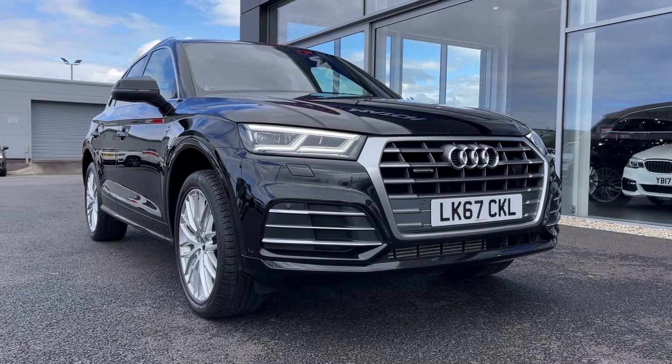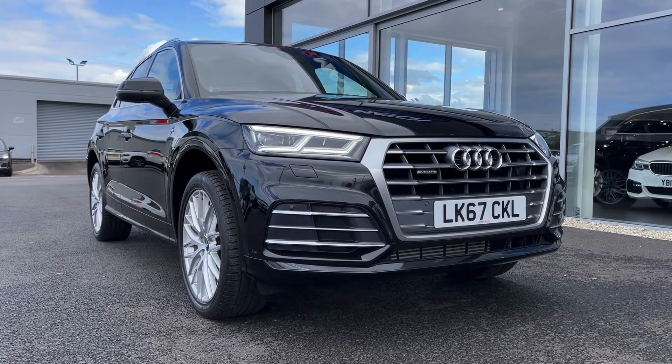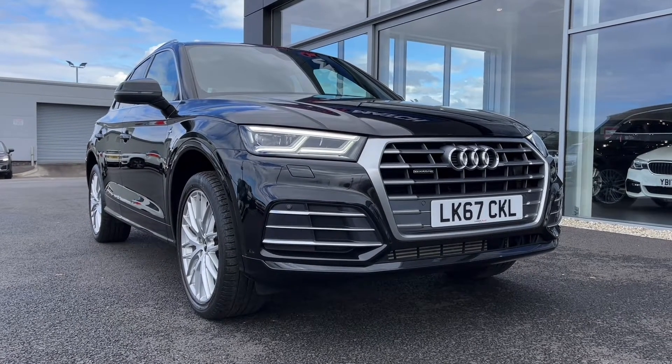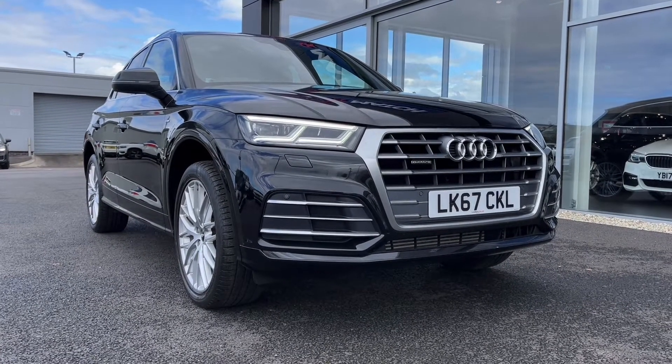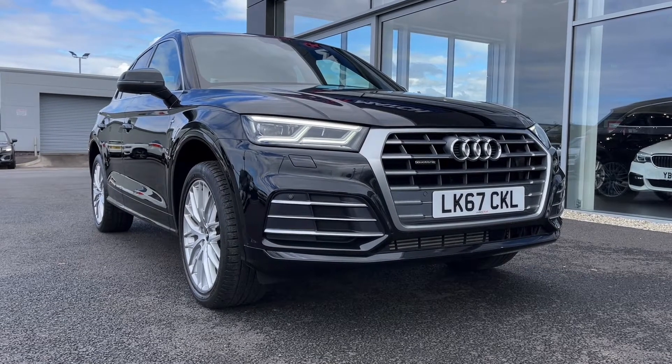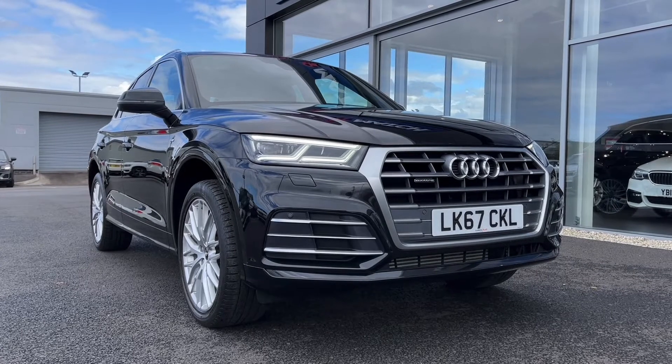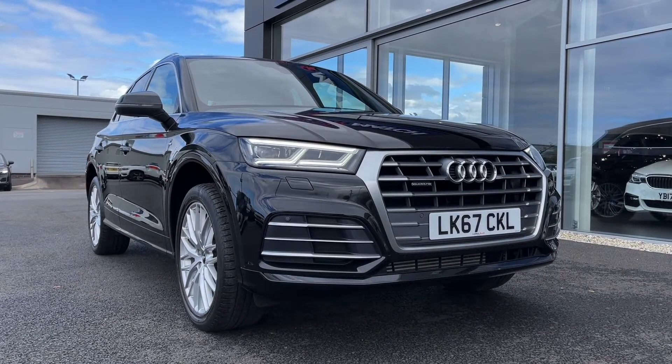Hi there, it's Becca here from Motormatch Chester and today I'm showing you around this 2017 Audi Q5 S-Line S-Tronic Quattro. This is the 2 litre petrol automatic model and it comes from two previous owners, has just 39,000 miles on the clock and does come with full service history, with the most recent service at 26,000 miles.